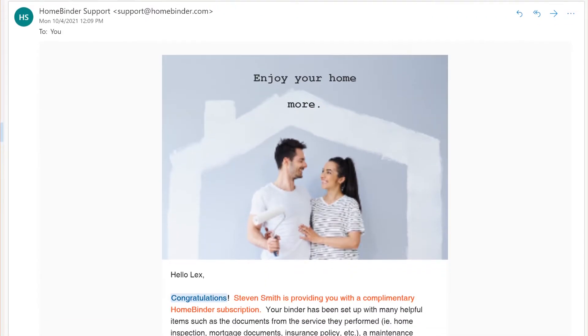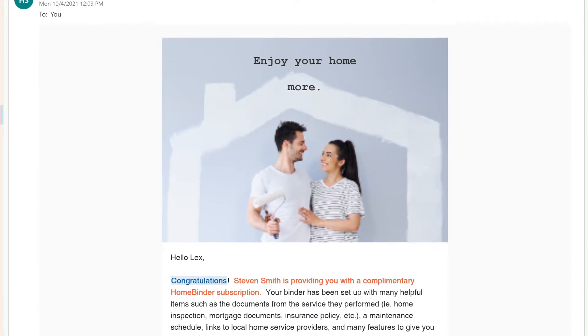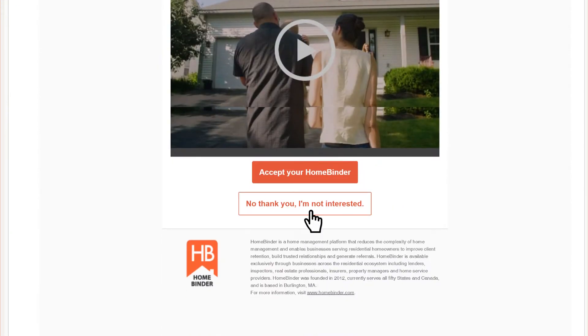If you have received a welcome email for a property that you know you're not going to purchase, please use the link provided in your email to decline the binder. This will remove your information from the HomeBinder system.